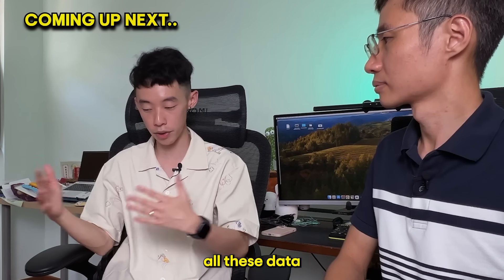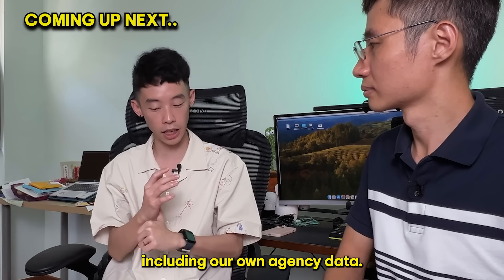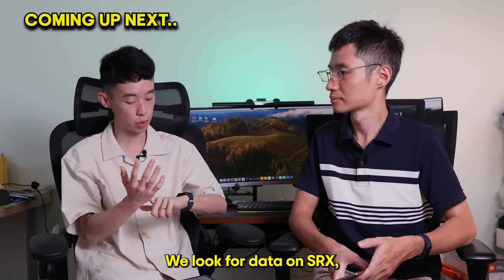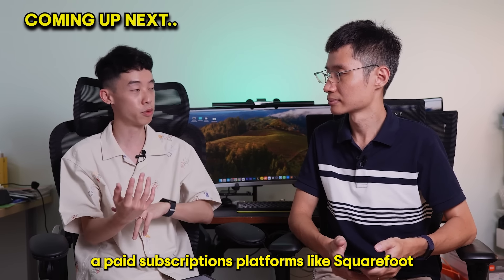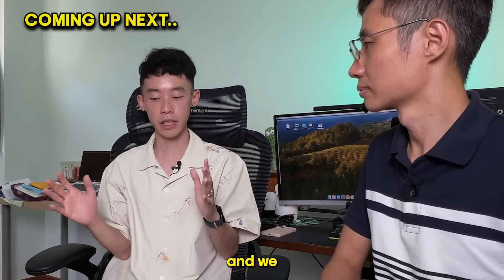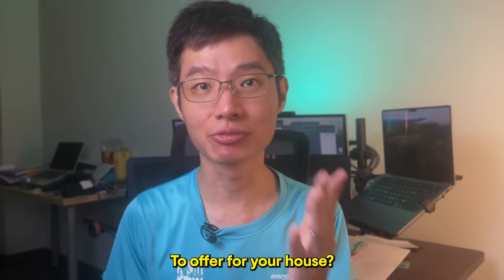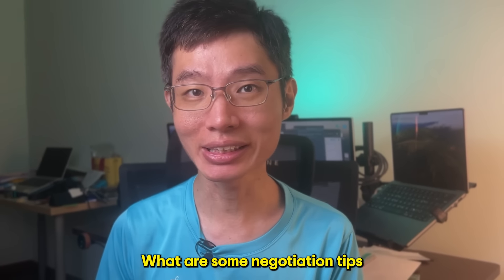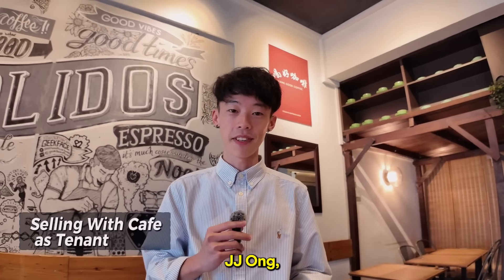We will go and collect all this data from all these different platforms, including our own agency data. We look for data on SRX, we look for data on paid subscription platforms like SquareFood and vice versa. We take all the data, analyze them, and present it to our clients. How do you know what is the right price to offer for your house? What are some negotiation tips that you need to know? In this video, I'll be finding out the answers from my friend, JJ Ong.